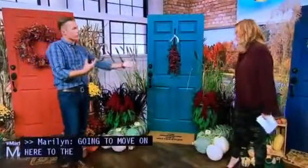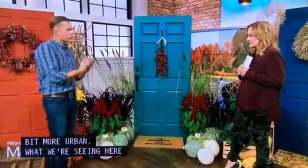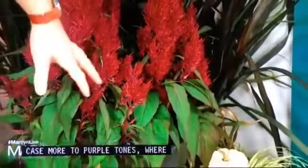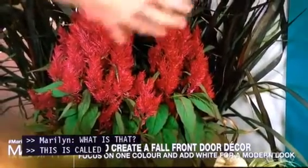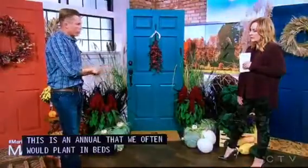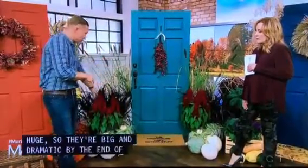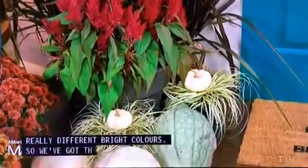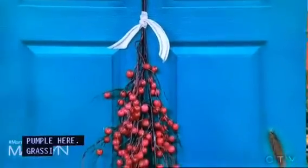Moving on to the modern fall door — this is a little more contemporary and urban. It's a simpler theme, not as many elements and not as many colors. We're sticking to purple tones with this really dark grass. This plant is called celosia, a beautiful annual often planted in beds during summer. Grown in a greenhouse, they get huge and dramatic by end of season — a lot of punch and color, coming in really bright varieties. Grasses are a great element, and instead of a wreath we have a nice hanging with berries — a little different feel.